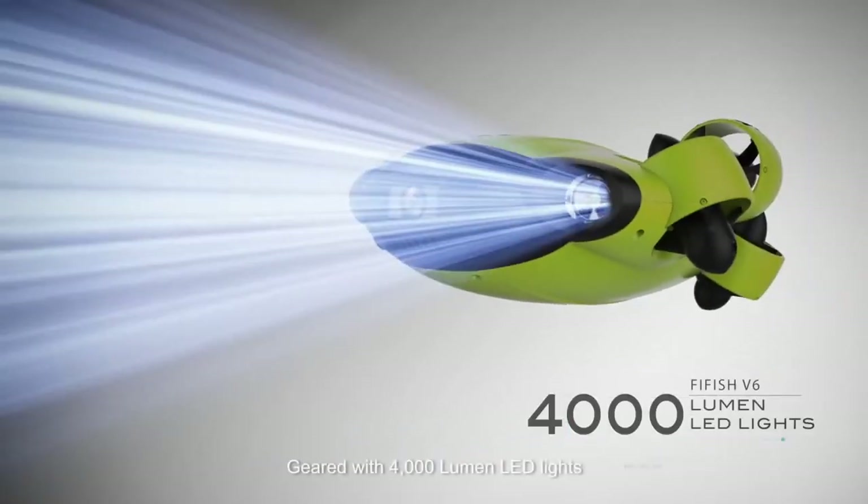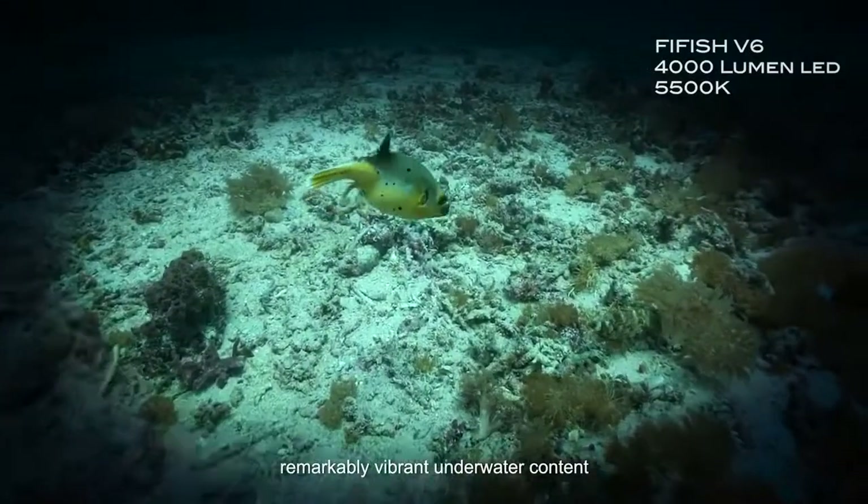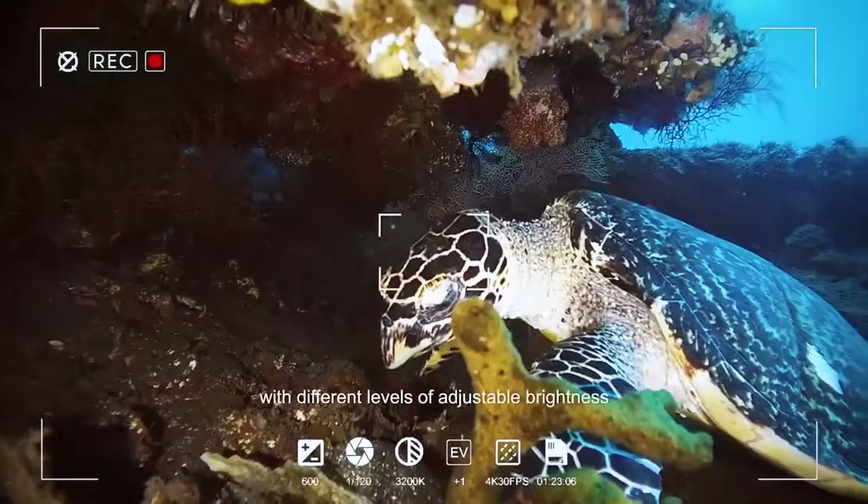Geared with 4000-lumen LED lights, the Fifish V6 brings you remarkably vibrant underwater content with different levels of adjustable brightness.